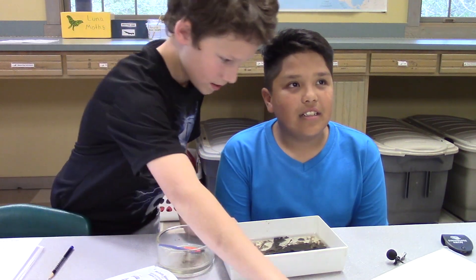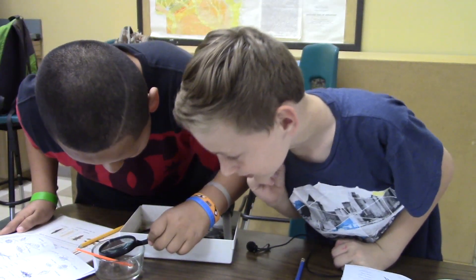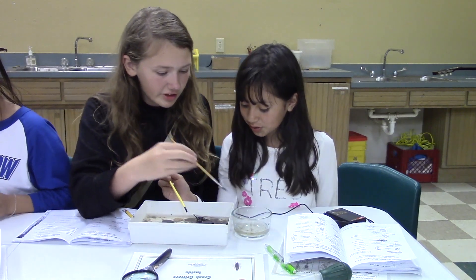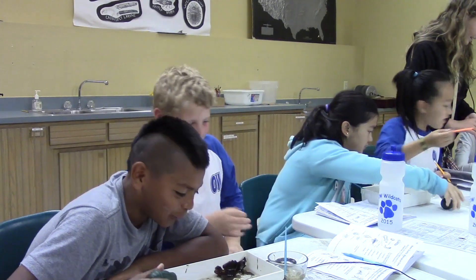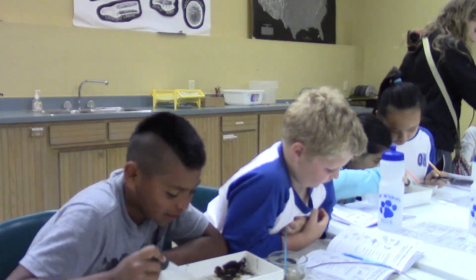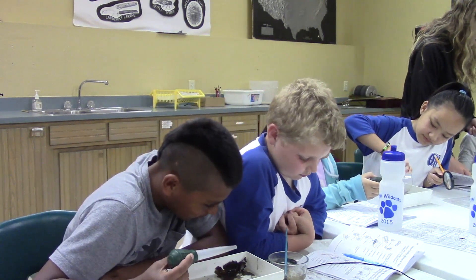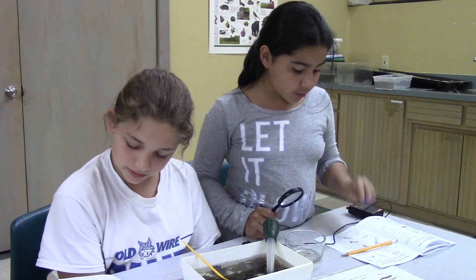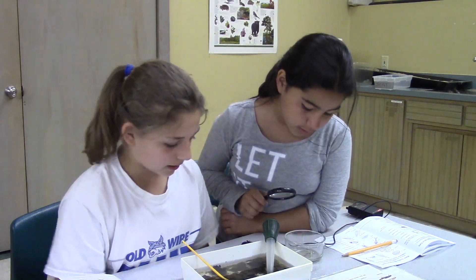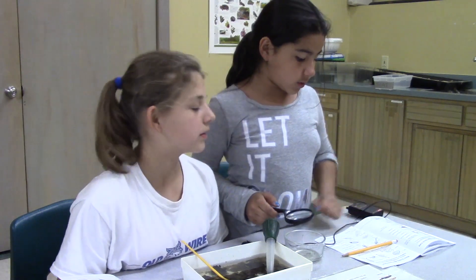So, what have you guys found? Crayfish — we have crayfish, mayfly, and a stonefly. They're pretty hard to find in the water because they're hiding behind leaves and all that, but we've got about five of them. We found two mayfly larvae, one crawfish, and we just found another one and right now we're trying to see what kind of bug it is.